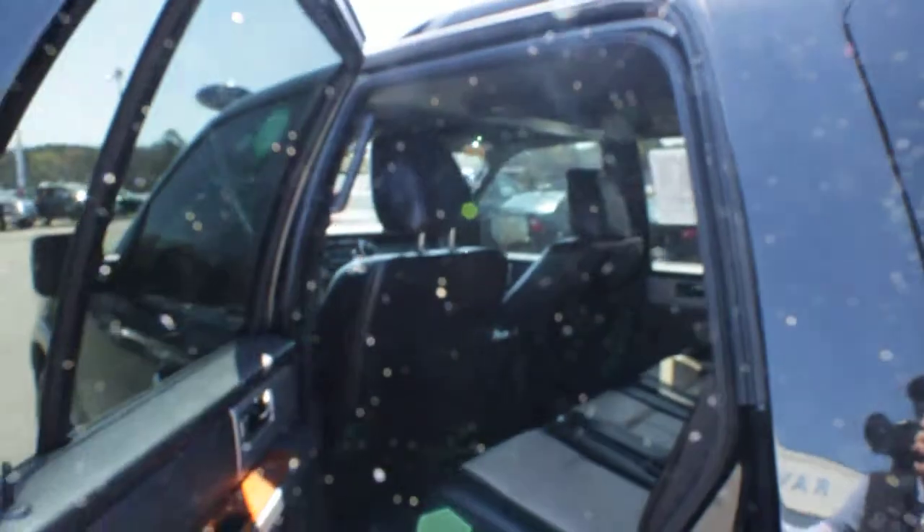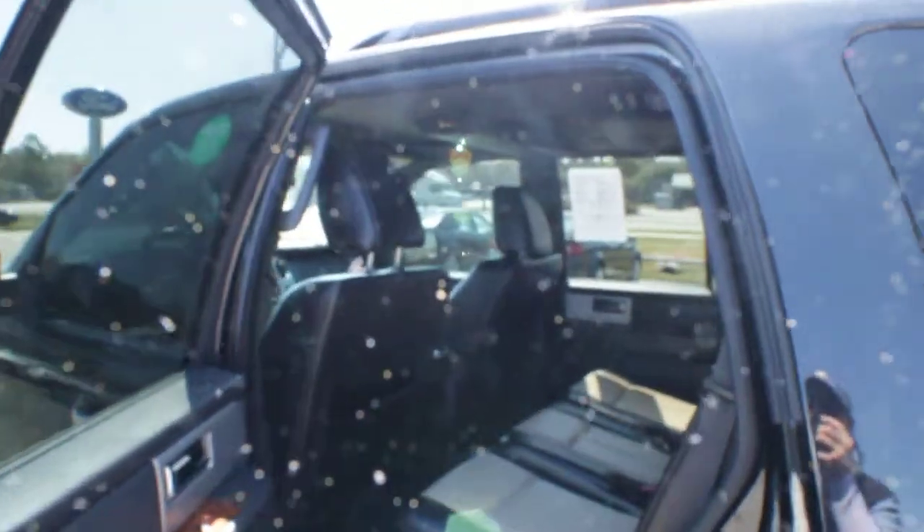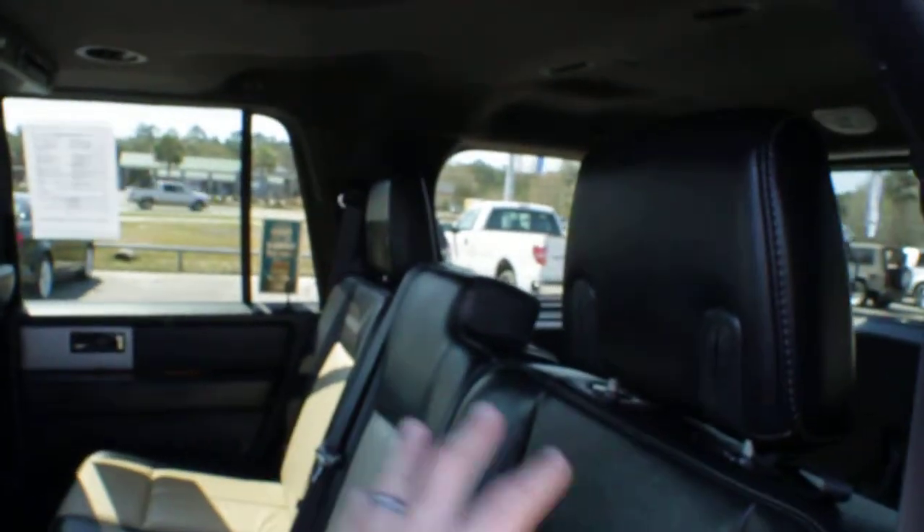That is going to be really nice on a hot day out at the beach. Beautiful exterior and interior as well. Look at the back seats — the kids will love riding in here, friends and family members. You even have rear DVD up top — you can pop that down and play movies inside the vehicle.